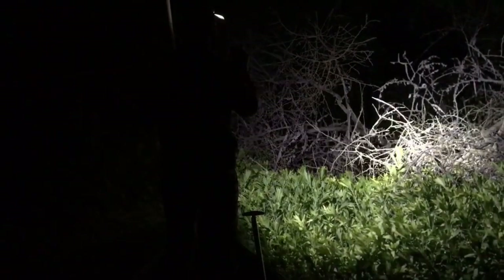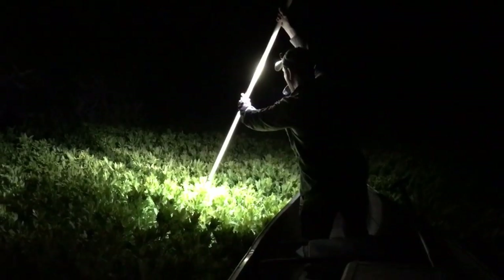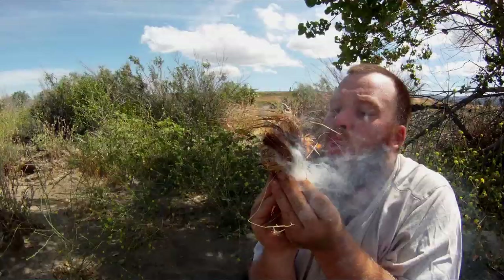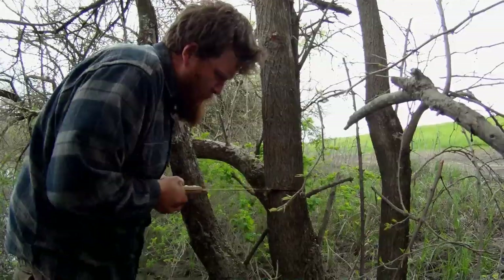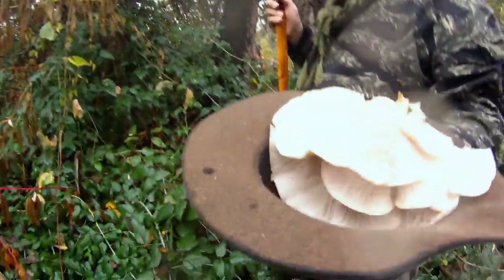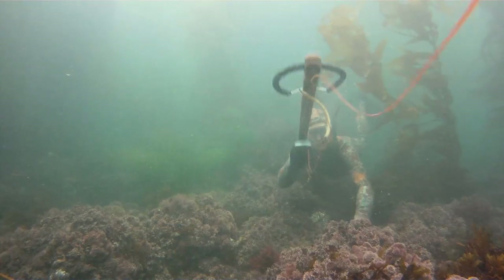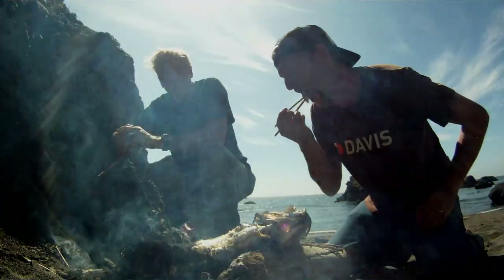Hello and welcome back to Catch and Cook California. Join us today as we paddle our canoe out into the swamp at night to go spear some gourmet frogs. Join us and keep the old ways alive.